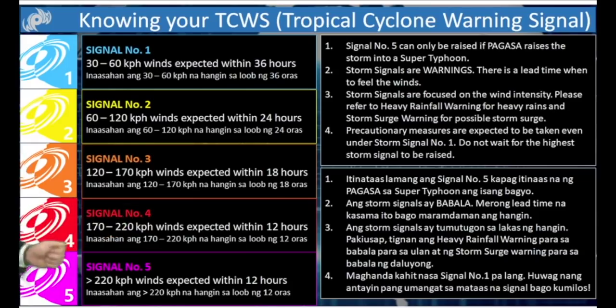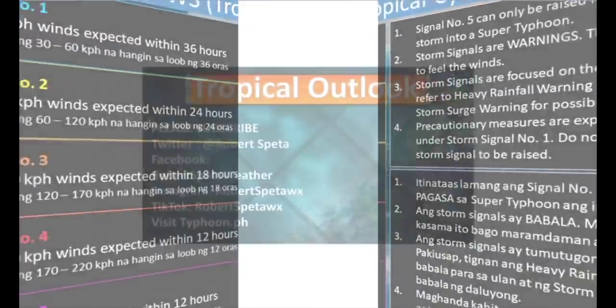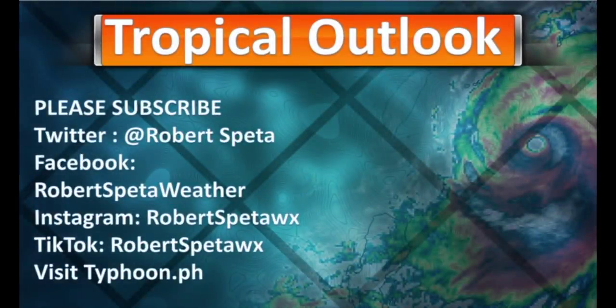Know your signal force warnings. Signal Force 3 indicates 120 to 170 kilometer per hour winds within the next 18 hours. Those are already in place across the Philippines.